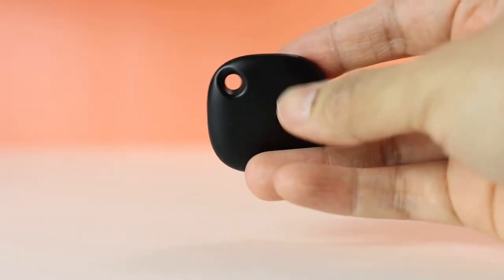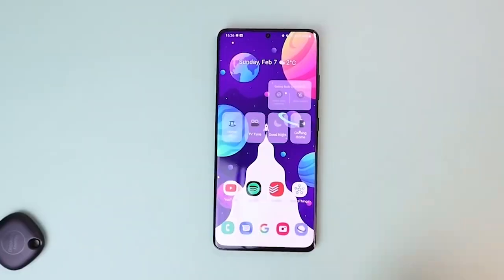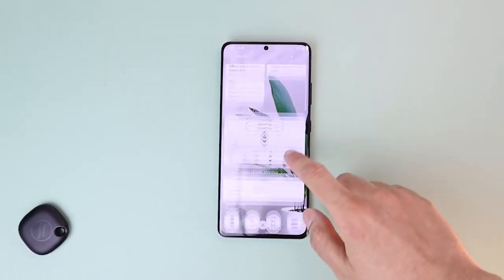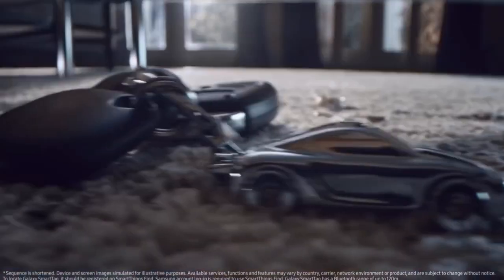Simply attach the tag to whatever you want to keep track of, and if you ever lose it, you can just launch the app and see where it was last seen. Retracing your steps is easy. And with the Galaxy SmartTags, finding lost items is smart and simple. So now there's no need to worry about losing anything important again.